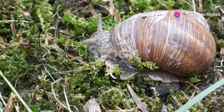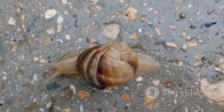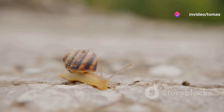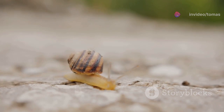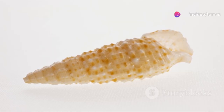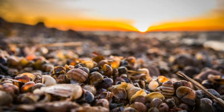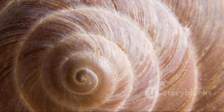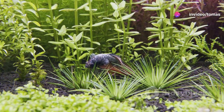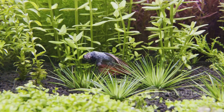Jeremy the snail, a creature of remarkable genetic rarity, left an enduring legacy that extends far beyond his short lifespan. His story captivated the world, highlighting the interconnectedness of genetics, public interest, and scientific inquiry. Jeremy's tale serves as a reminder that even the smallest creatures can make a significant impact on our understanding of the natural world. His left-coiling shell, a testament to the diversity of nature, sparked a wave of curiosity and scientific exploration, inspiring scientists to delve deeper into the genetic mechanisms underlying shell development and inheritance patterns. Jeremy's case demonstrated the importance of studying rare traits, as they can provide valuable insights into the evolution of species and the genetic underpinnings of biodiversity.